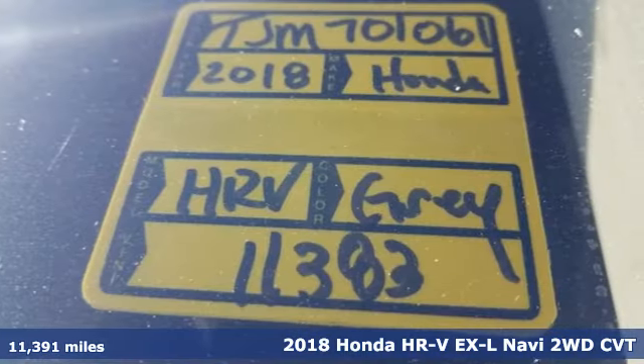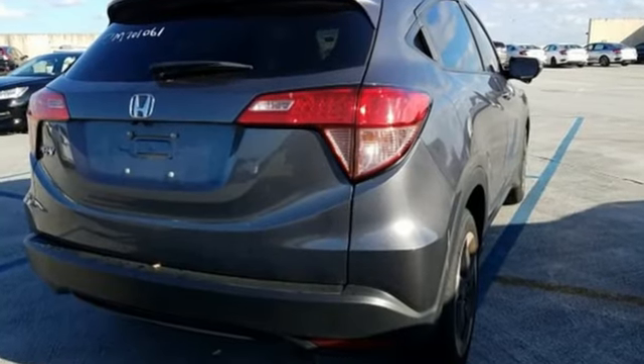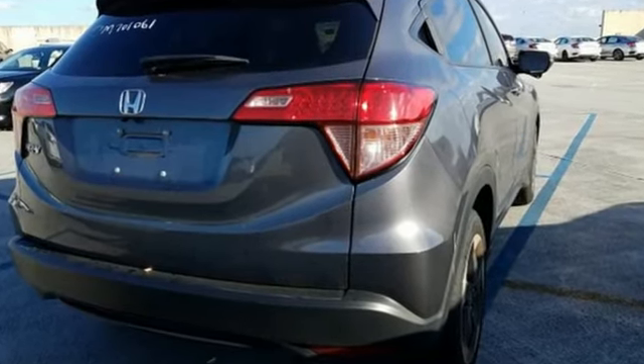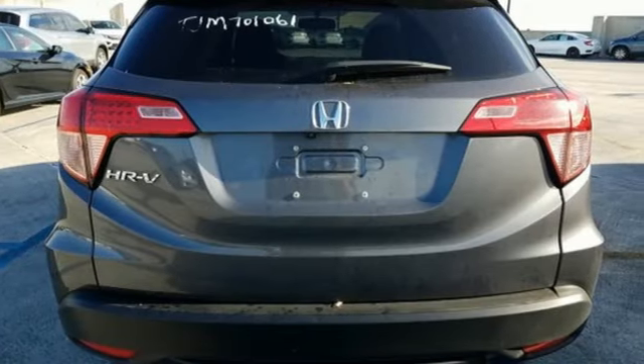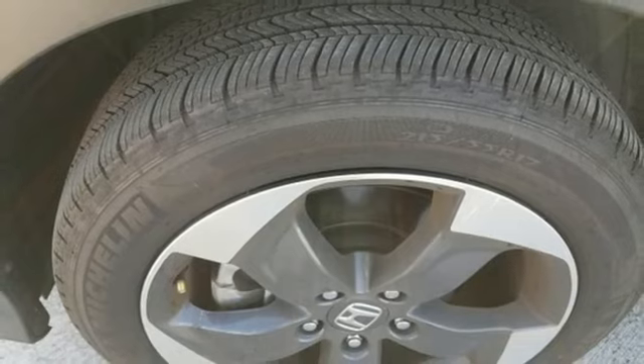Features include inline four-cylinder engine, front heated leather bucket seats, integrated navigation system with voice activation, auto-dimming rearview mirror, manual tilting steering column, and smart entry key.